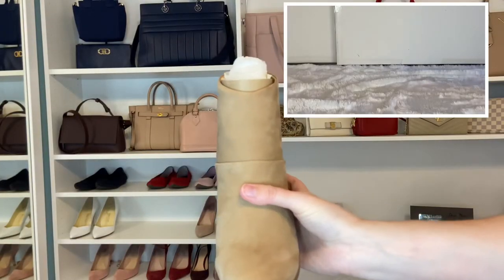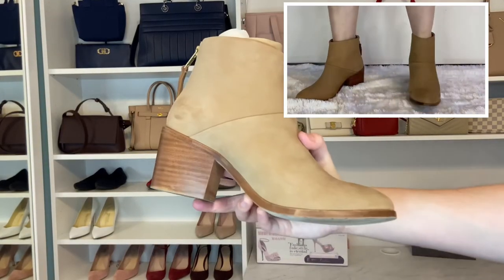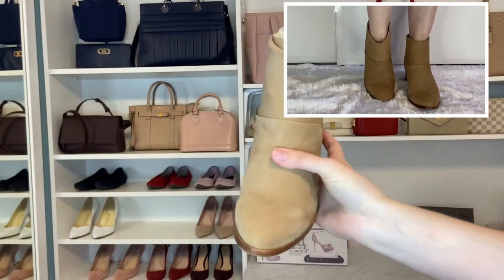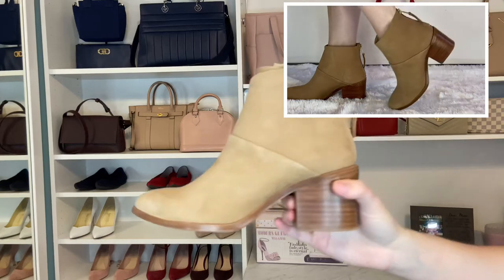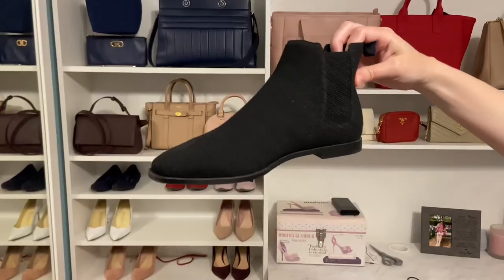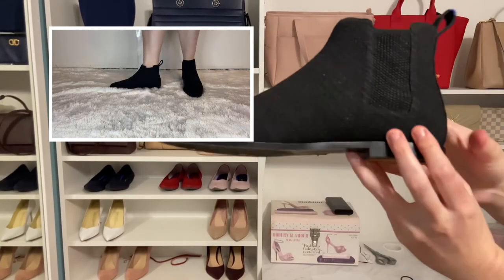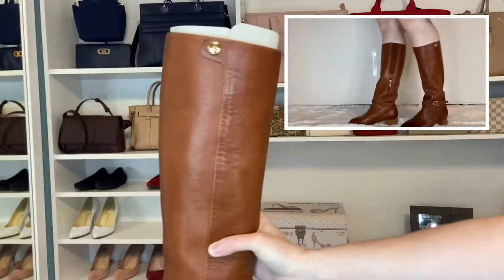These knee-high Dari boots get quite a bit of wear for me. I really like the color — they tend to go really well with pretty much all my fall neutrals. And then my most worn pair of ankle boots are the Rothy's Merino Ankle Booty. I pretty much wear these every time I don't wear the points. When it's just a little cold, I absolutely love them.